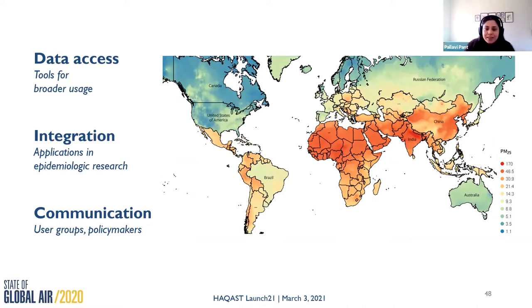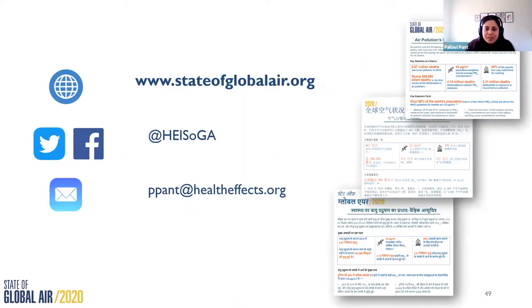I'll close with a shout out to Tracy, who participated in one such discussion in India recently. So hopefully, through the course of this project, we can continue to build on those conversations. I want to thank you all for joining today. I'm very excited to continue the work that HACAST is proposing, and figure out ways for State of Global Air and HEI to contribute. Please get in touch if you have ideas, and I look forward to discussions later.